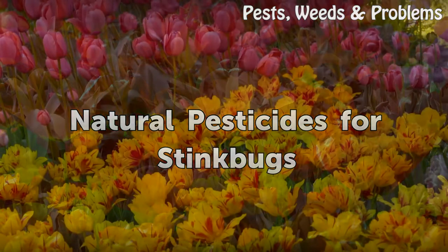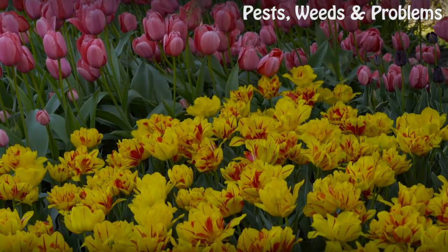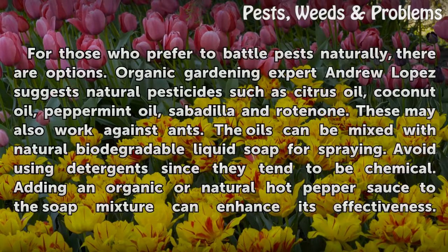Natural Pesticides for Stink Bugs. For those who prefer to battle pests naturally, there are options. Organic gardening expert Andrew Lopez suggests natural pesticides such as citrus oil, coconut oil, peppermint oil, sabadilla, and rotenone. These may also work against ants.